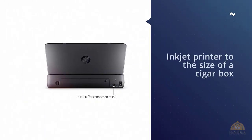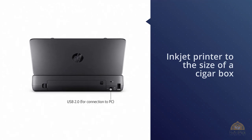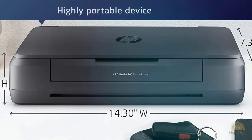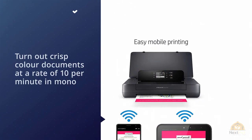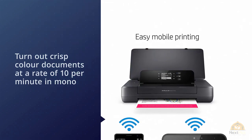HP has managed to shrink the inkjet printer to the size of a cigar box while adding a battery compartment. The result is a highly portable device that can turn out crisp colored documents at a rate of 10 per minute in mono or 7 in color. There's no duplex mode, but it can handle envelopes and photo paper of any size up to A4. With Wi-Fi Direct and a USB port available, you really can print from anywhere with this ingenious device.